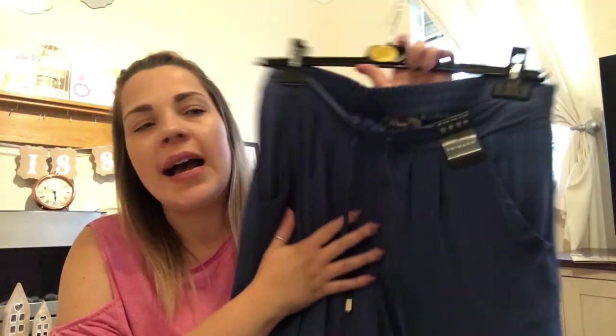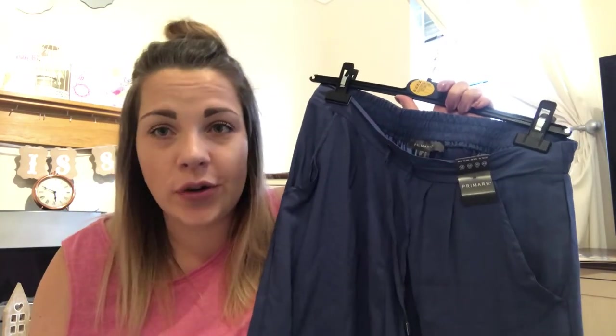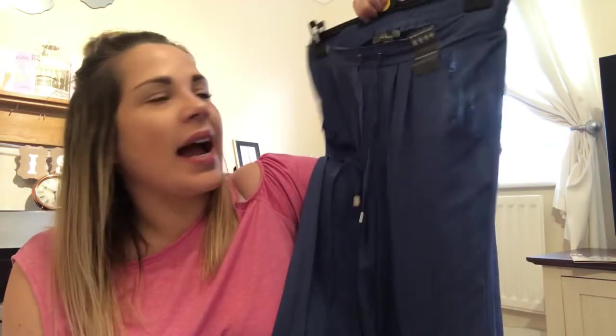The next thing I picked up, I spotted out the corner of my eye and I'm so glad I did — I tried them on in the store and they are so comfortable. They are long wide-leg trousers in a darker cornflower blue, really soft material — more like cotton than jersey. They've got a drawstring at the waist and an elasticated back, so super comfy. I picked these up in a size 14 and they were only £8, which I thought was amazing.